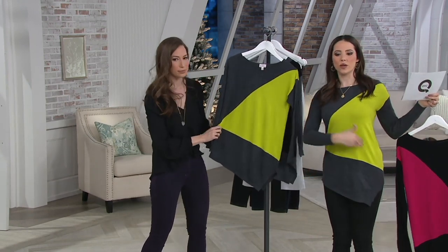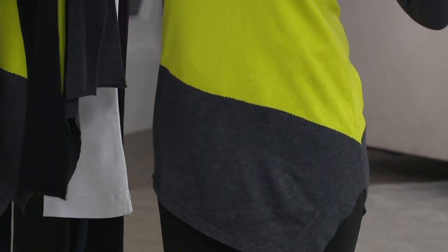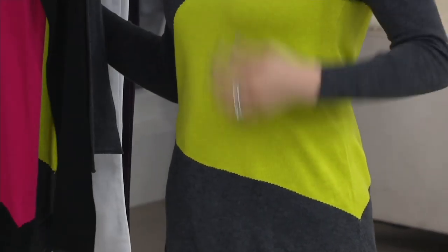Look at how it comes across — even the way the color blocking is done. Let me just put the black-pink here, because since it's on my body I think you can see some of the details.